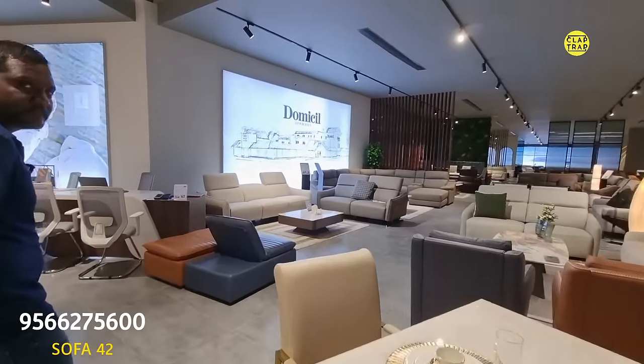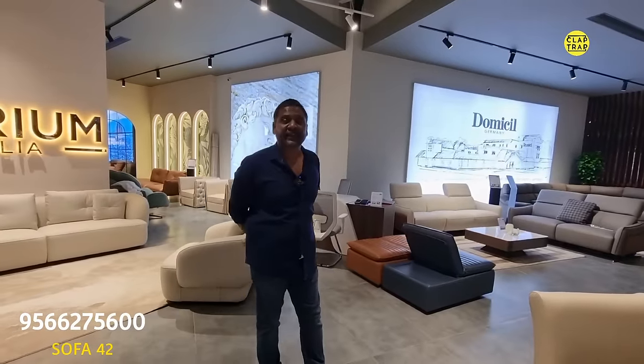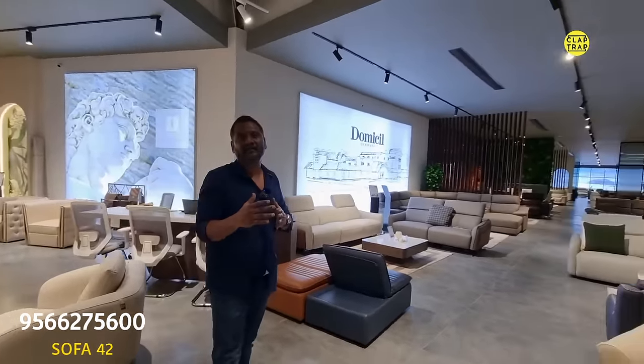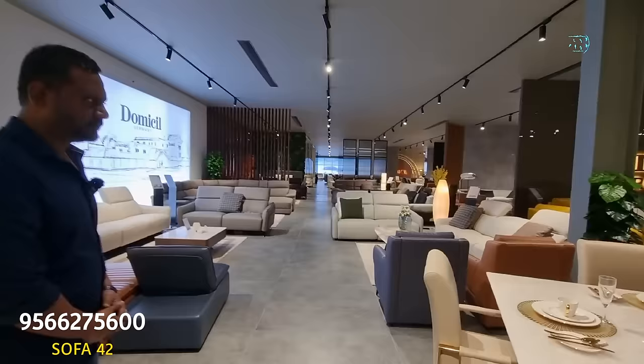Any specific reason that all luxury segment units are featured, or do you have mid-segment as well? We have all the segments. The price range starts from 1 lakh to 10 lakh rupees. Today we are going to talk about leather.